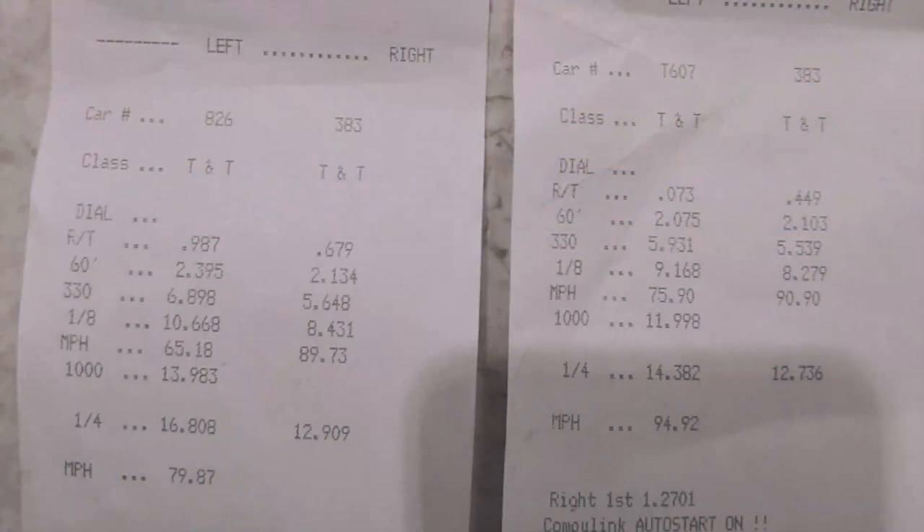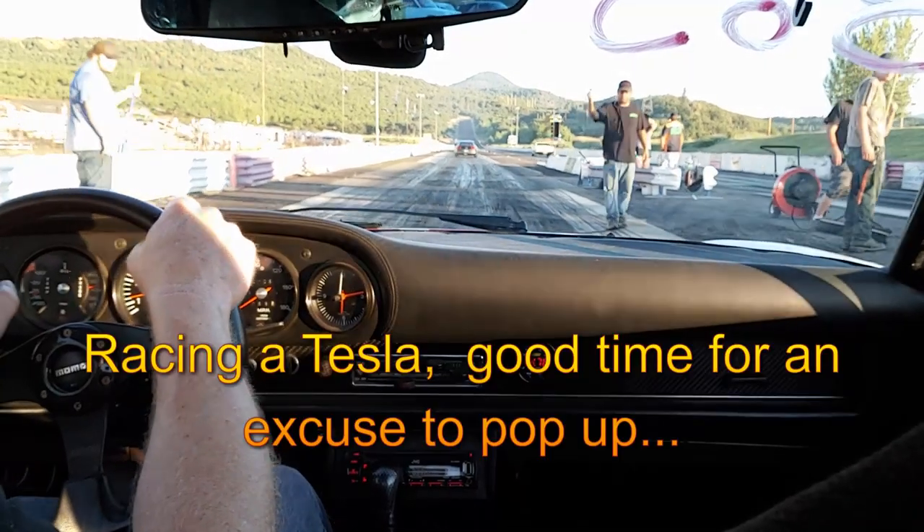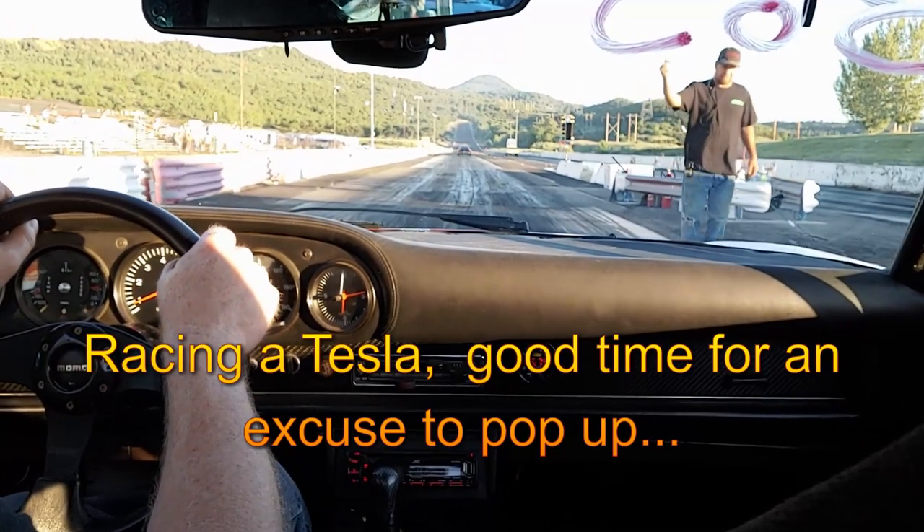Still no mile per hour. In an attempt to not bog off the line, I wheel-hopped like crazy this time. Still had a 2.1 at the 60-foot, so there's room to grow.